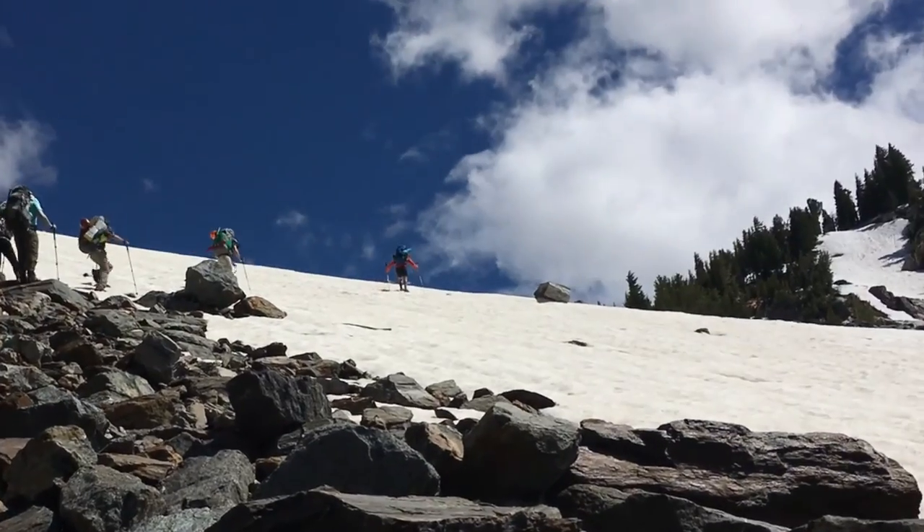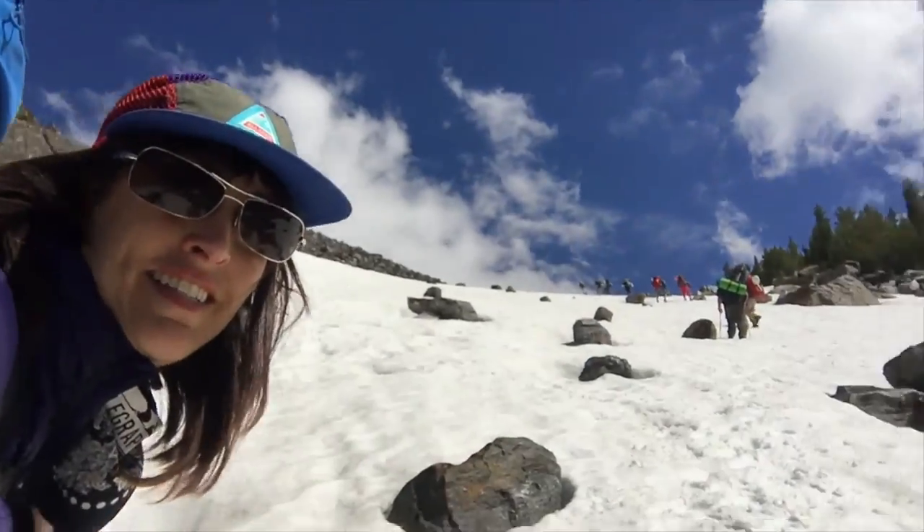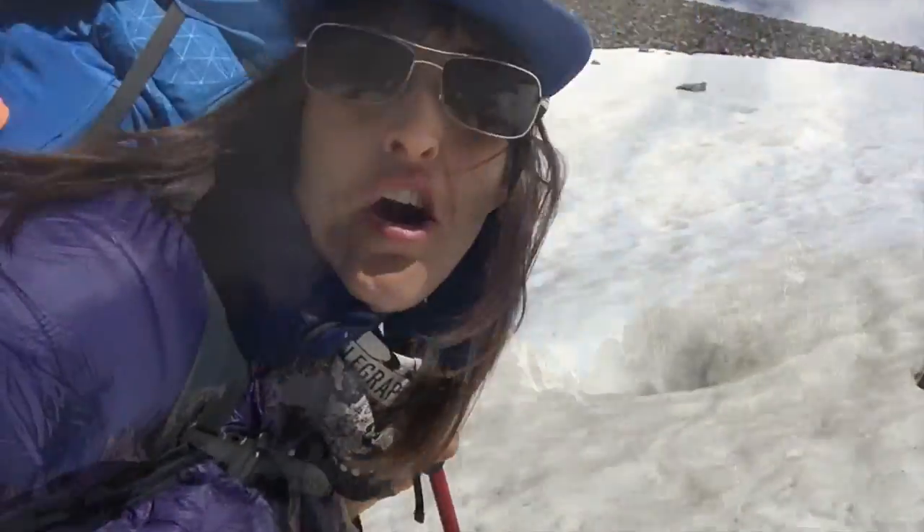We're almost at camp — camp is just over that ridge right there. We've definitely climbed a long way, as you can see behind me. The rest of the team has just hit the pass, and we're going to make camp.